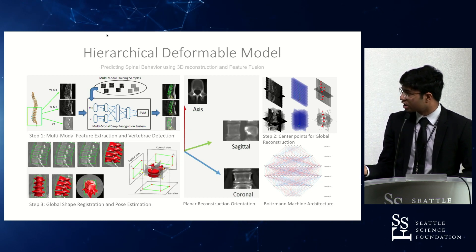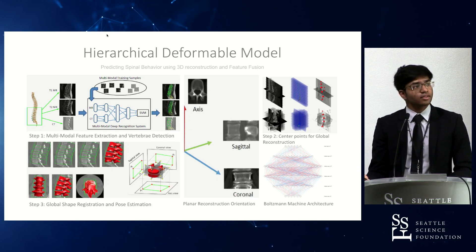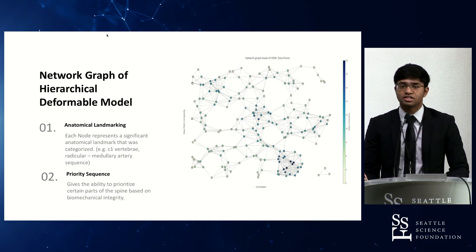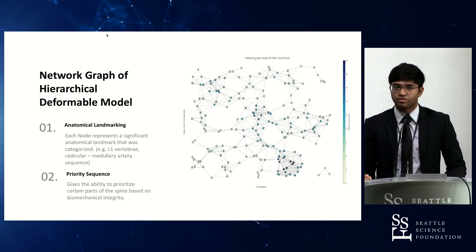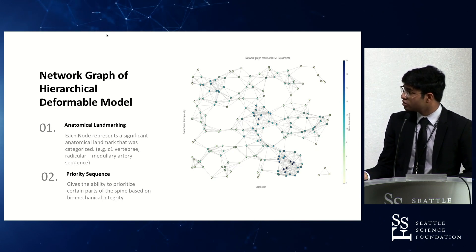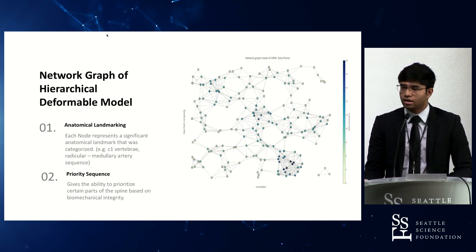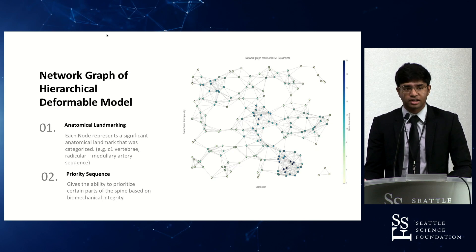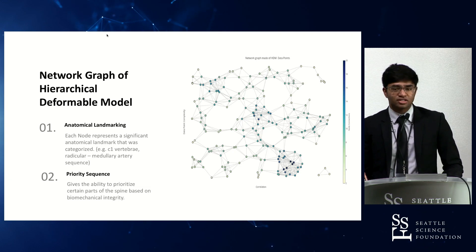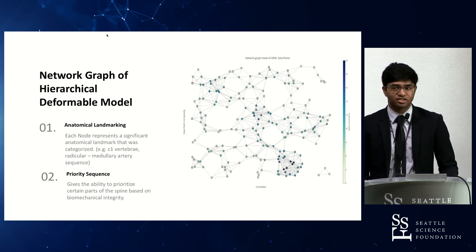This is the internal architecture for the actual identification system for the vertebral bodies. This is a network graph of the hierarchical deformable model, which creates a priority sequence for what would be affected for a given screw placement calculation. In this region you can see cervical nodes of connection — points determined by the algorithm as statistically significant for surgical outcomes. If there were a structural integrity failure or something went wrong, these are the systems that would be affected. It also allows for anatomical landmarking to identify certain vertebral body features or anatomical points to enable navigation.